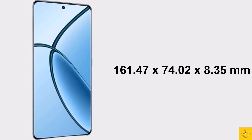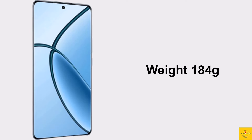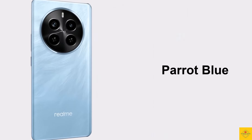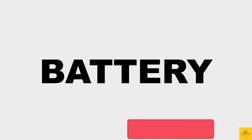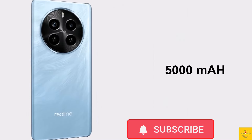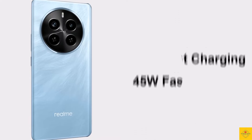The physical dimensions of the smartphone measure 161.47 by 74.02 by 8.35 millimeters and it weighs around 184 grams. Color options include Phoenix Red and Parrot Blue.